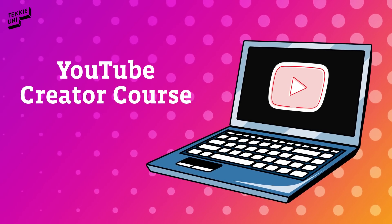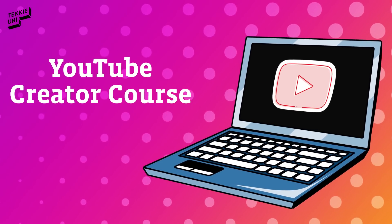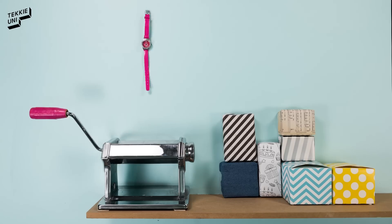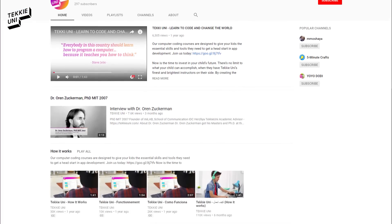Welcome to Techie Uni's YouTube Creator Course. So what is this online course all about? In three words: imagine, create, and share. Our goal is to give your kids a fun way to express themselves and showcase their creativity by creating their own videos and building a professional YouTube channel.